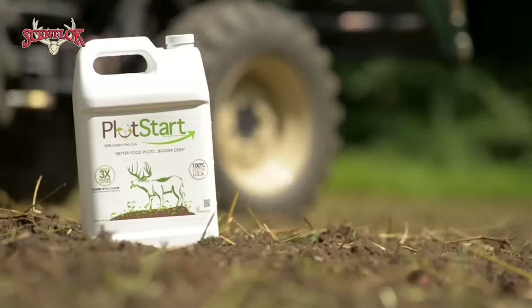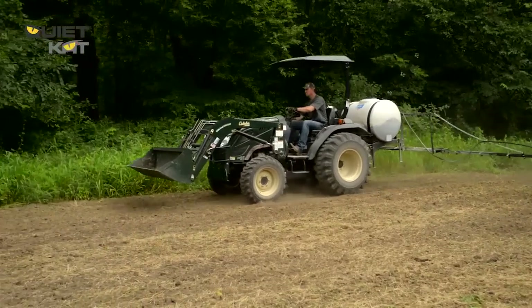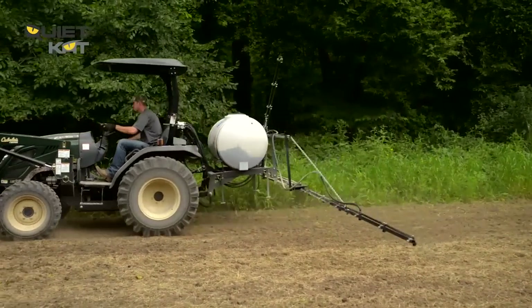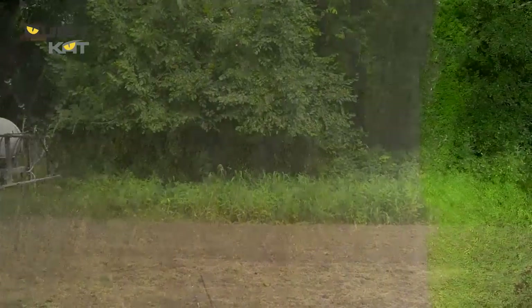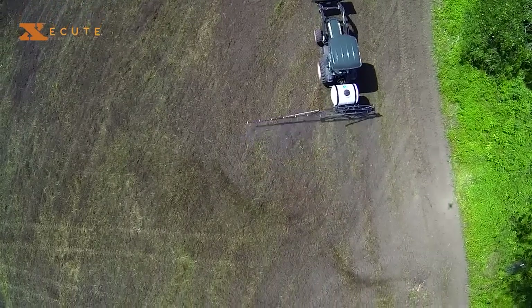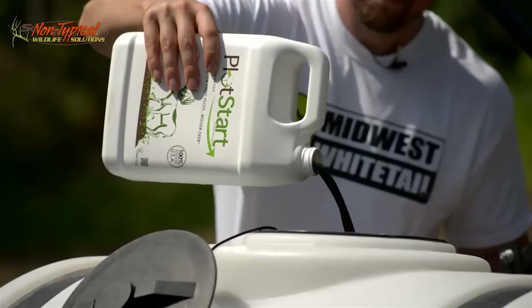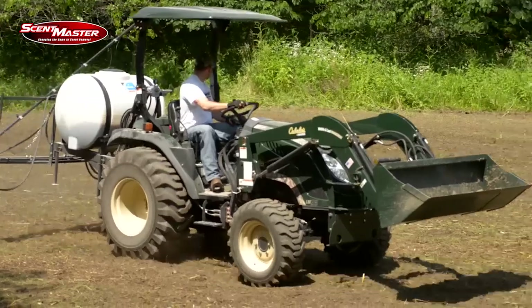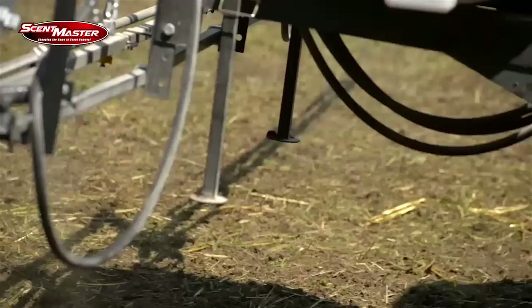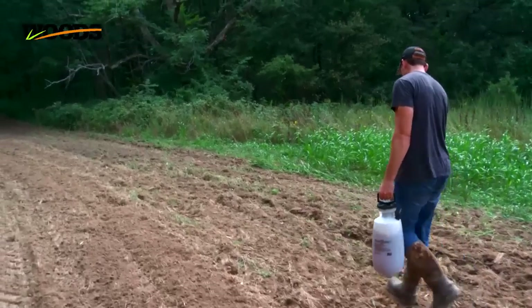One more new sponsor for 2014 I want to talk about quick is Deer Grow. The company makes two products right now — Plot Boost and Plot Start — and these are liquid soil enhancers. One is really a substitute for using traditional ag lime, and that's an exciting product for us as food plot farmers because it's really tough to get a big truck committed to coming in and spreading lime on a half-acre or quarter-acre food plot. You're stuck doing a lot of that by hand, and there's no convenient way to raise the pH on small plots. Whereas this is liquid, it's really easy to put it in a sprayer — you can even do it with a hand sprayer — and you can bring your pH levels up in small food plots.